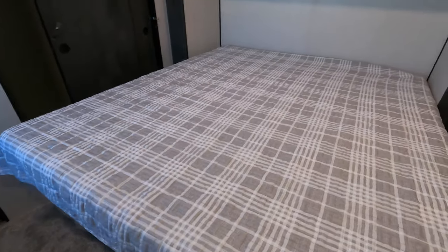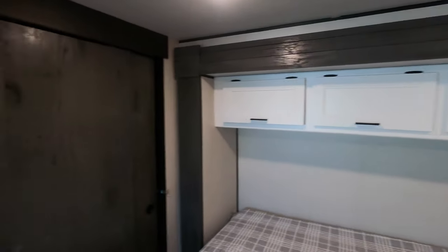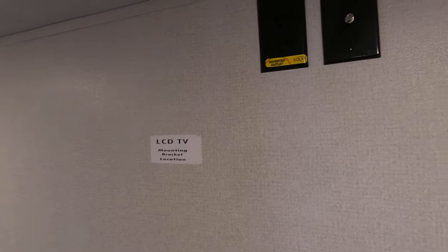King bed in the bedroom with more storage. You do have washer/dryer prep in this closet — there's hanging clothes storage, but if you want to add a washer/dryer, the hookups for that are right there. There is also more hanging clothes storage in this closet as well, and TV hookups on the wall in the bedroom.